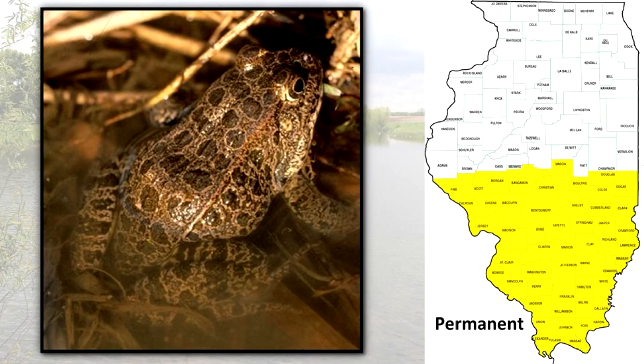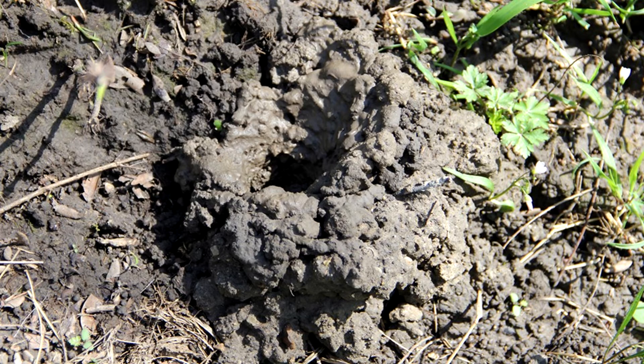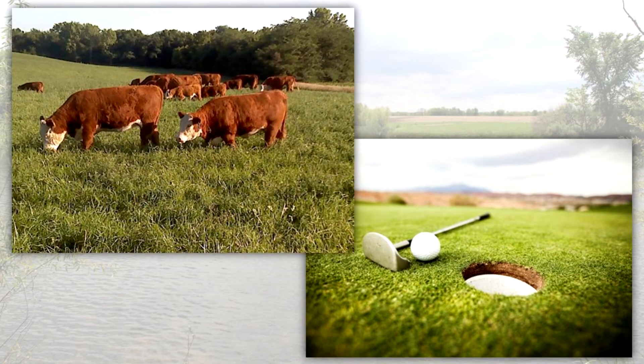This somewhat stubby frog lives in the southern half of Illinois and is closely associated with the hard-pan clay soils south of the Shelbyville Moraine. A nocturnal frog, it spends the daylight hours hiding in crayfish or other animal burrows, or under boards and logs in wet prairies, pastures, and golf courses.